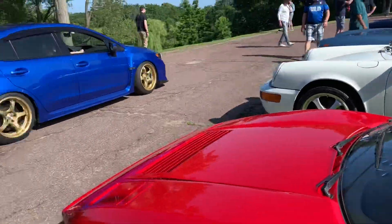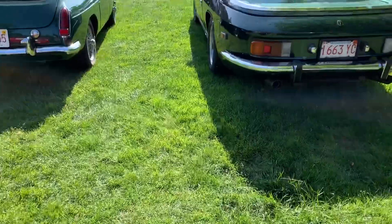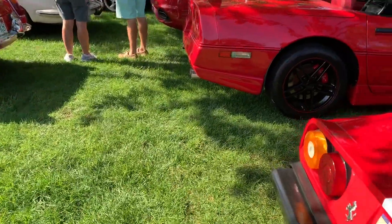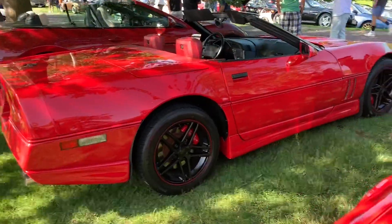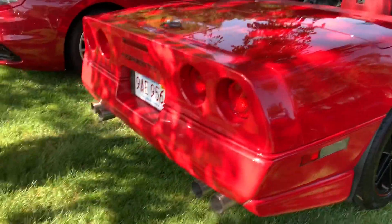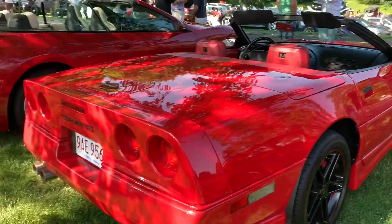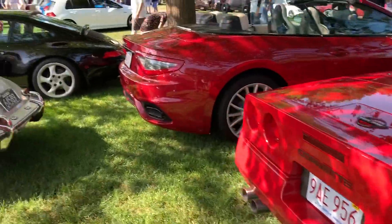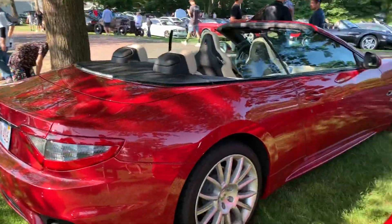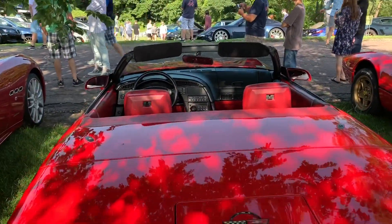Oh, that's sick — this one has bags on it. Oh, this is a Corvette! I almost thought it was a Ferrari, bright red. Got the hot rod over there — check that out.